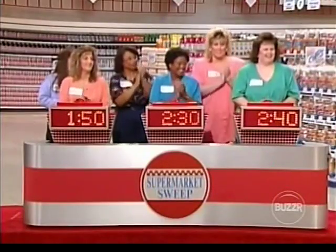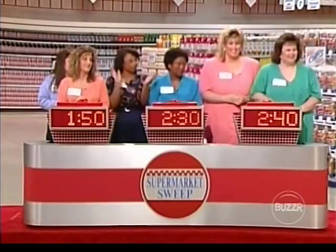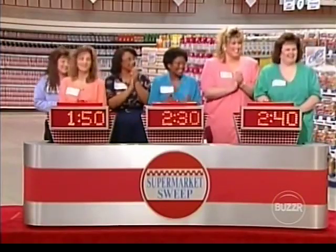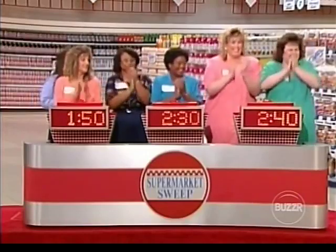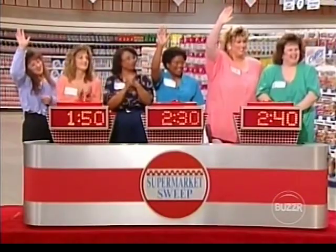Virginia and Mary, you have a minute and 50 seconds for the big sweep. Sharon and Rhonda, you have two minutes and 30 seconds. And Kim and Kelly, you have two minutes and 40 seconds. And let's not forget that $50 you picked up in the mini sweep. So who's going to run the big sweep? Kim, Sharon, and Mary. Don't go away — when we come back, you're going to see Kim, Sharon, and Mary running through our aisles for a chance at $5,000 here on Supermarket Sweep.